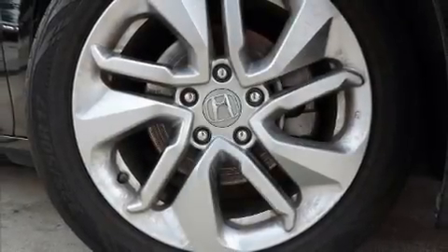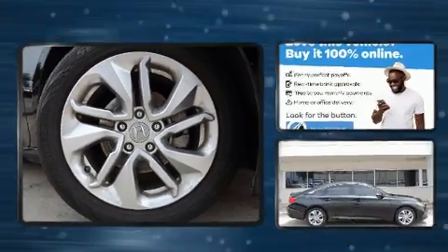Get excited about the 2018 Honda Accord. This four-door, five-passenger sedan just recently passed the 60,000 mile mark.